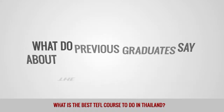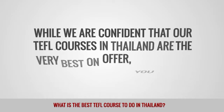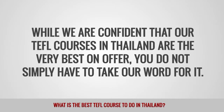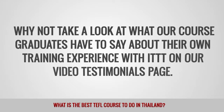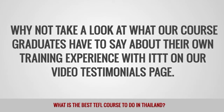What do previous graduates say about the TEFL course in Thailand? While we are confident that our TEFL courses in Thailand are the very best on offer, you do not simply have to take our word for it. Why not take a look at what our course graduates have to say about their own training experience with ITTT on our video testimonials page.